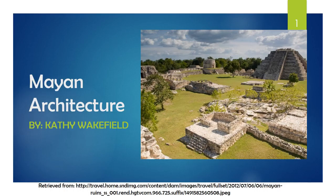Today I'm going to talk about Mayan architecture. According to Manuel Gonzalez, author of our textbook, the Maya were an ancient civilization descended from the Olmecs who lived in eastern Mesoamerica.